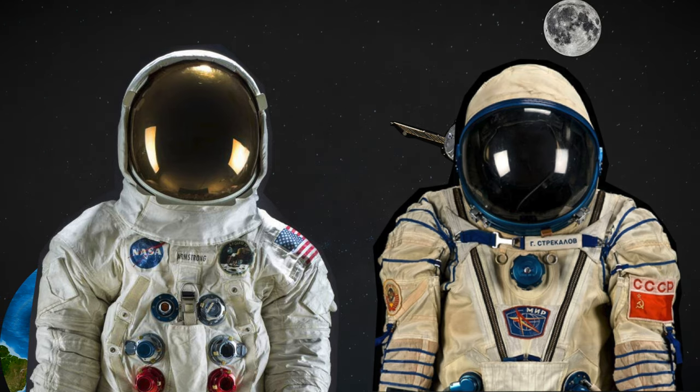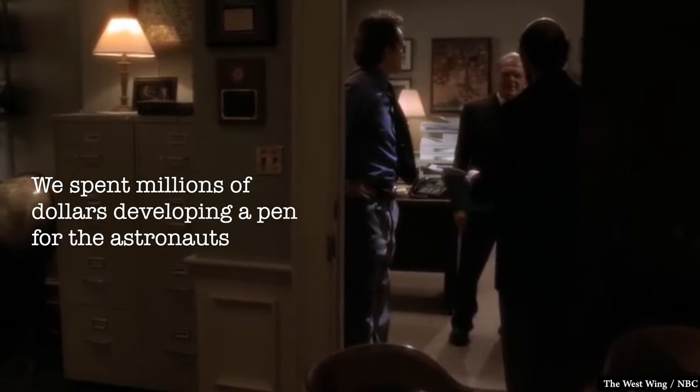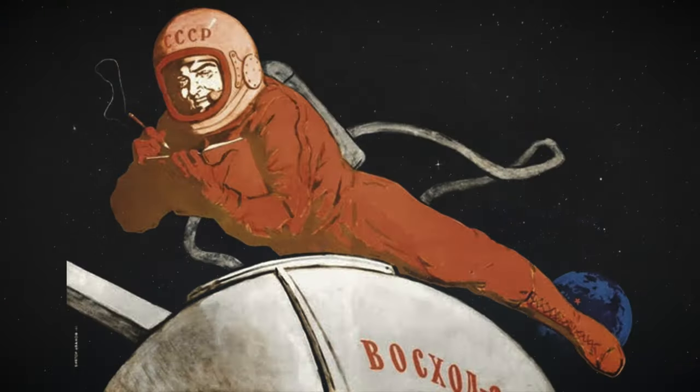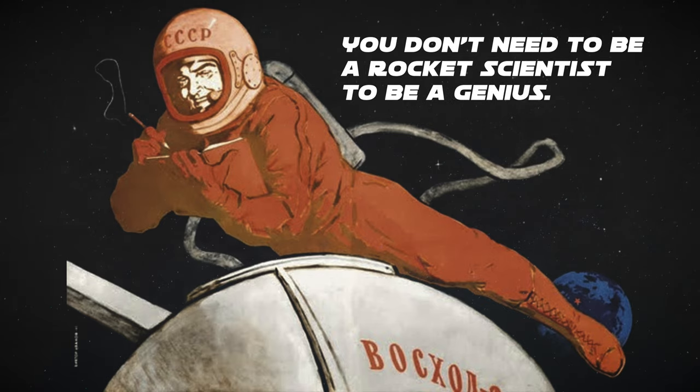That is perhaps best summarized in this clip from an episode of the West Wing: 'We spent millions of dollars developing a pen for the astronauts that would work in zero gravity. Know what the Russians did? They used a pencil.' And there you have it — proof that you don't need to be a rocket scientist to be a genius. Right?